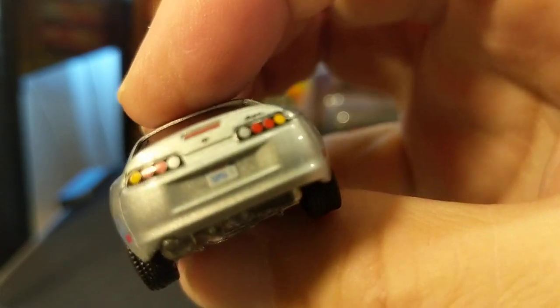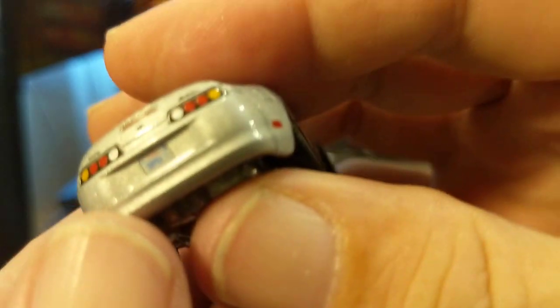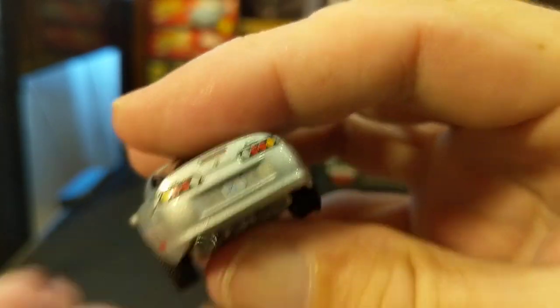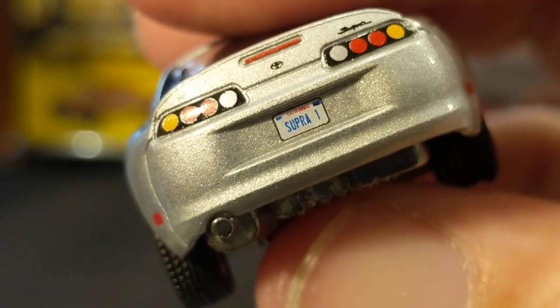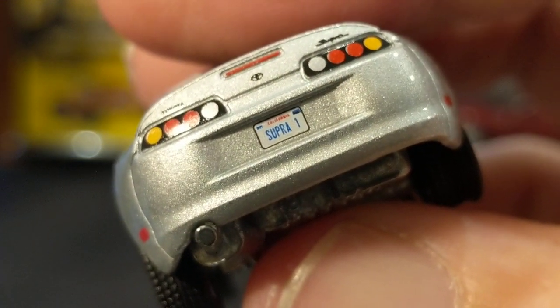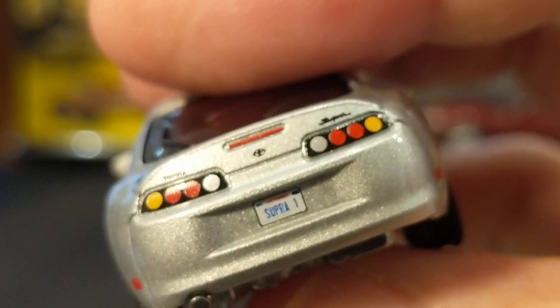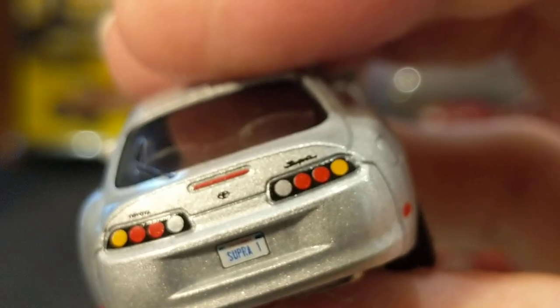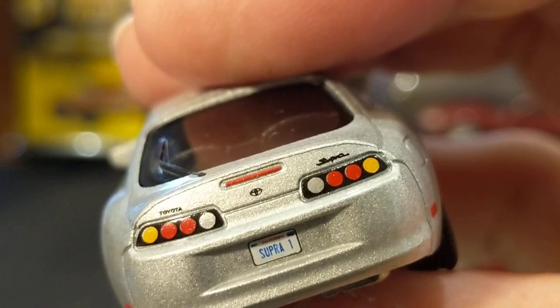Let's take a look. We have a license plate — I'm sure it's going to be California... I think it just says Supra. Yeah, nicely printed. The taillights again are just printed. The Supra badge, the Toyota emblem, Toyota, and the third stoplight.